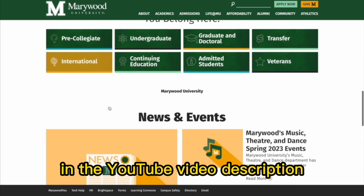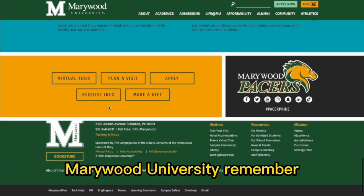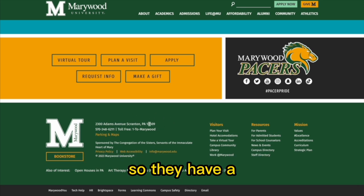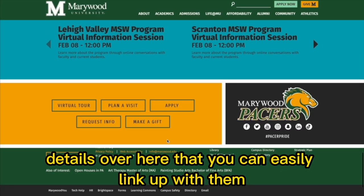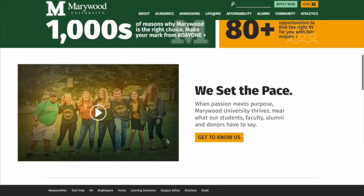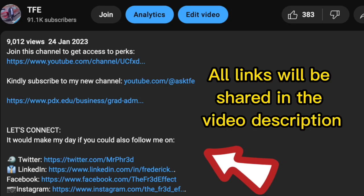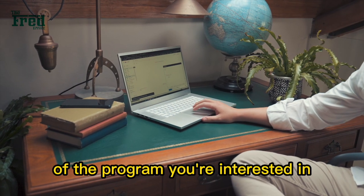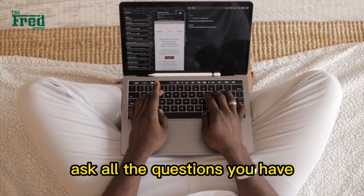I'm going to share the links in the YouTube video description to make it easy to get to their website. Marywood University is located in Pennsylvania in the United States. All links will be shared in the video description — make sure you email the director of the program you're interested in or the admissions office and ask all the questions you have before you begin your application.